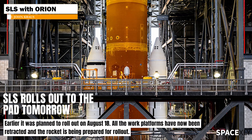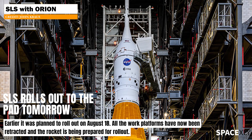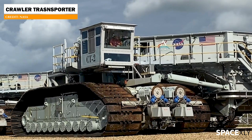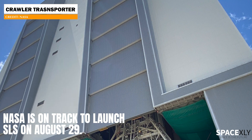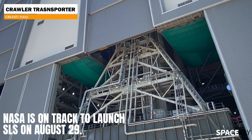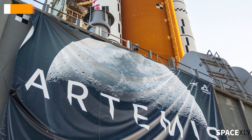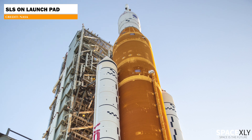NASA's preparation of SLS's rollout to the launch pad is moving ahead of the earlier planned schedule. The moon rocket will be rolled out to the launch pad tomorrow using the Crawler Transporter 2. The giant Crawler Transporter is already in place under the mobile launcher inside the Vehicle Assembly Building at Kennedy Space Center. NASA's Artemis 1 mission to the moon is scheduled for an August 29 liftoff.